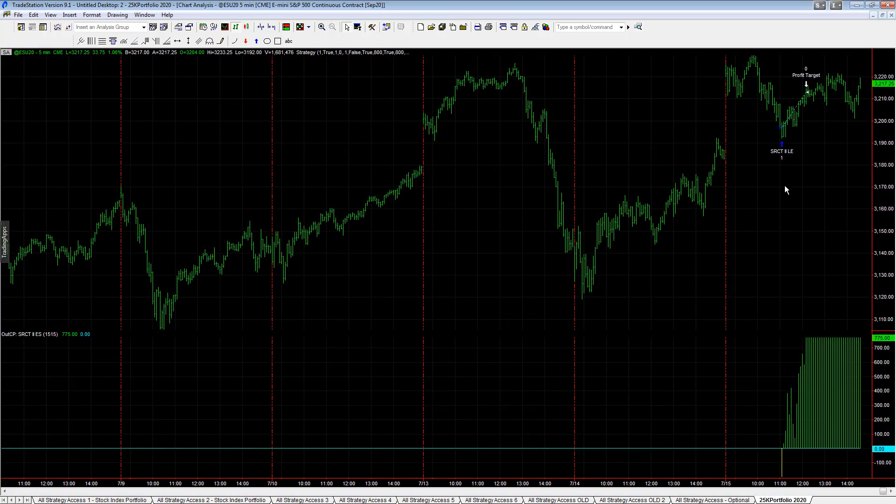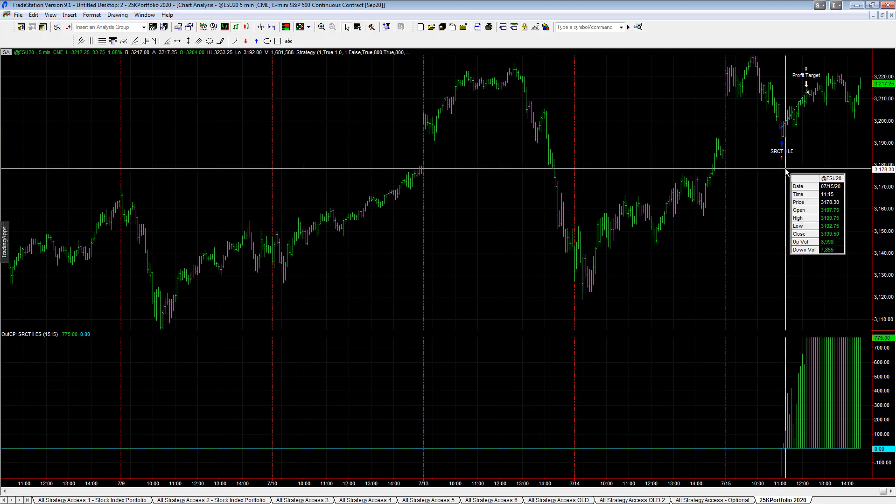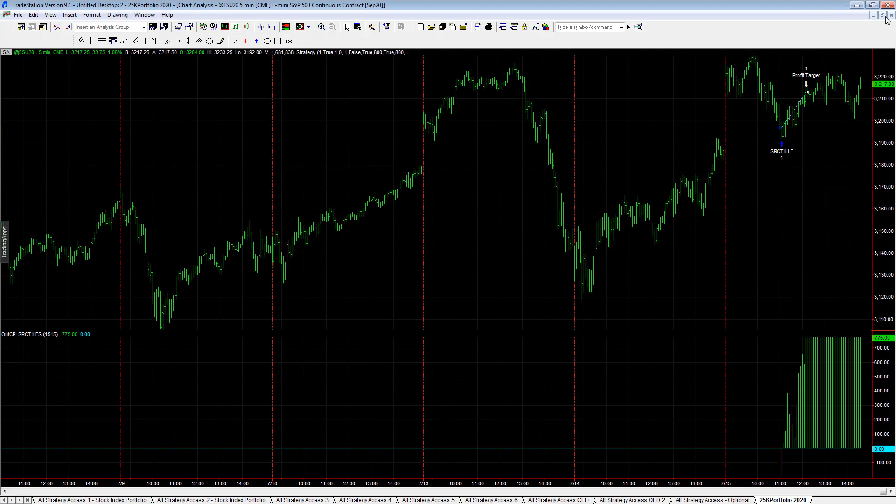Cobra S-R Counter Trend 2, E-Mini S&P, plus $775 on the day. So, between those two, plus $150.